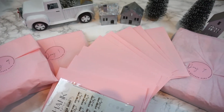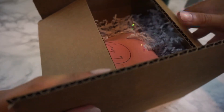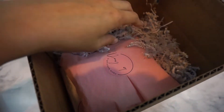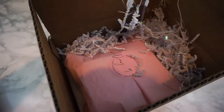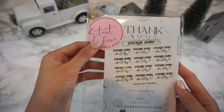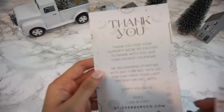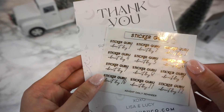Hey everyone, it's Lucy from Sticker Guru and today we are going over our 2021 Advent Calendar box. It comes in this cardboard box with holographic crinkle paper. There are 12 days total and a start here additional little gift that comes with both a thank you card and stickers to help you mark each day on your planner.